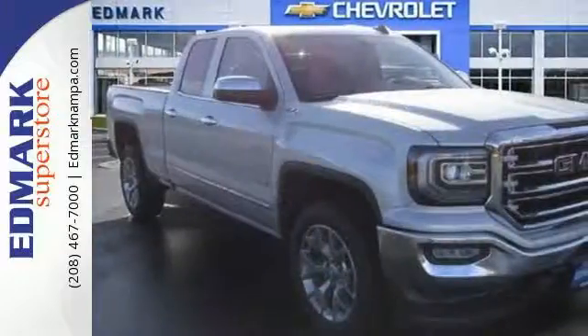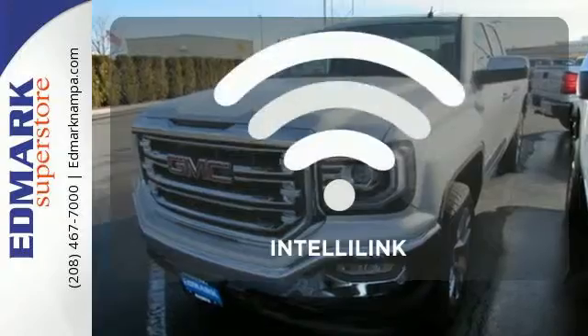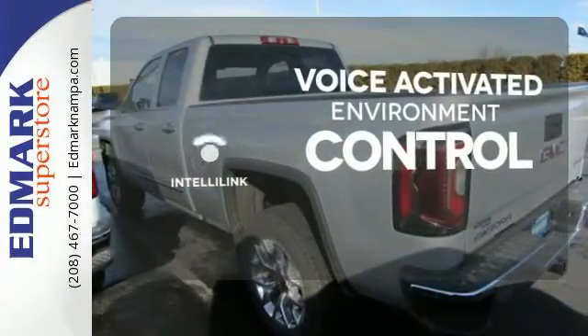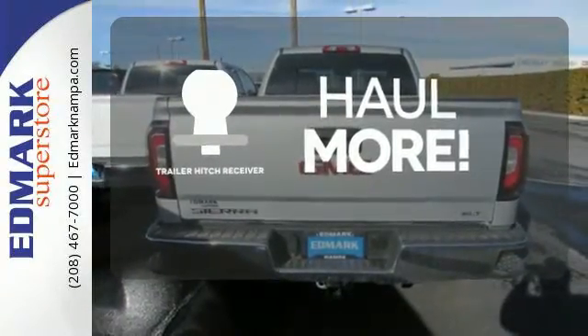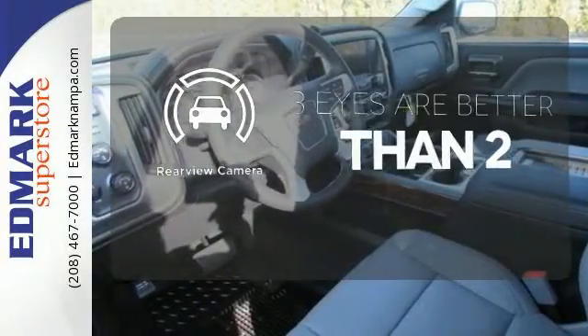Enjoy every outing with GMC signature LED lighting and a color touch radio. The IntelliLink system allows you to control your music, hands-free calling, and so much more with just the sound of your voice. Whether for work or play, the trailer hitch receiver has you ready for anything. The backup camera gives you a clear picture of what's behind you.